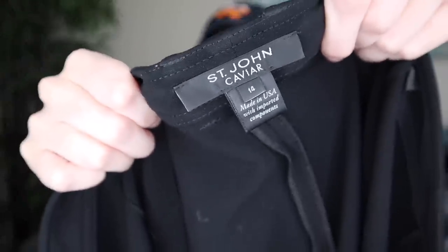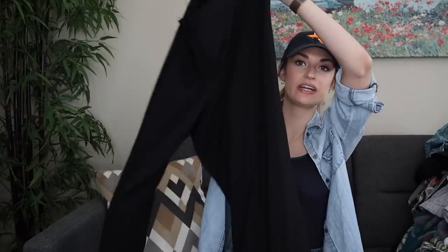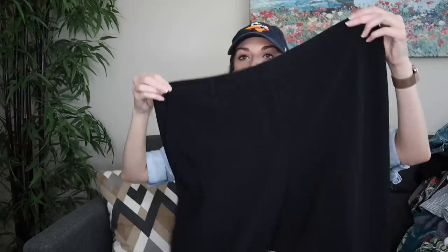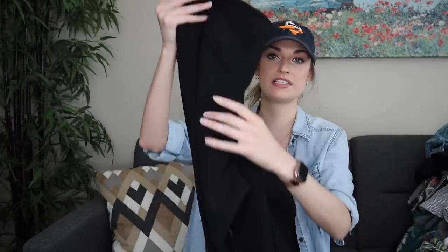St. John caviar black trouser pants. The best-selling category within St. John is definitely their Santana knit stuff, which these are not. However, I still wanted them because St. John retails for so much — these probably retailed for around $500. They were a size 14 and in excellent condition. I think they should still sell for at least $35, possibly $40. If they'd been any smaller than a size 14, I might have left them.